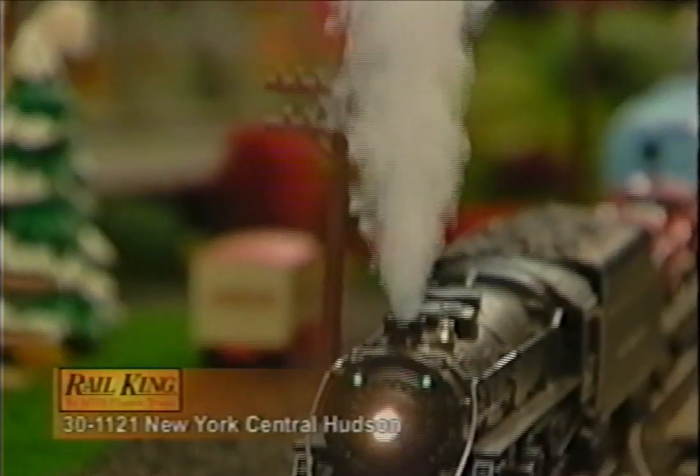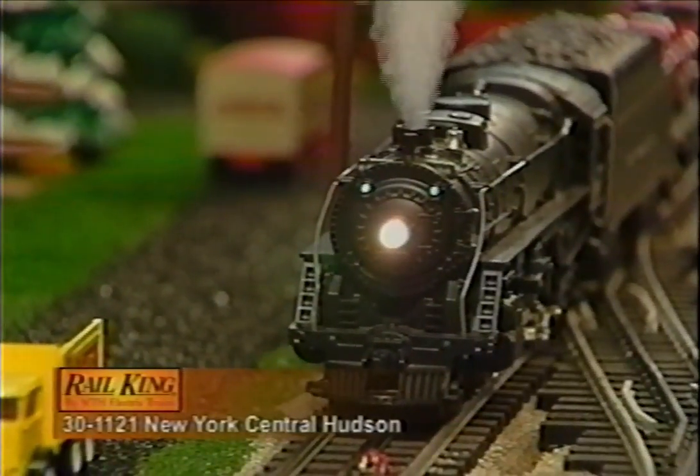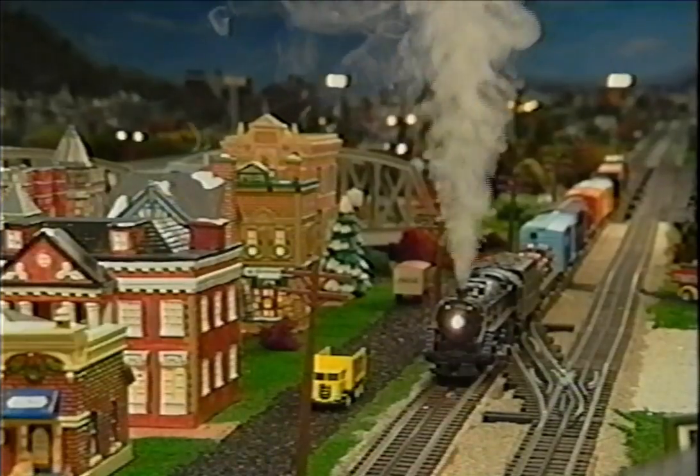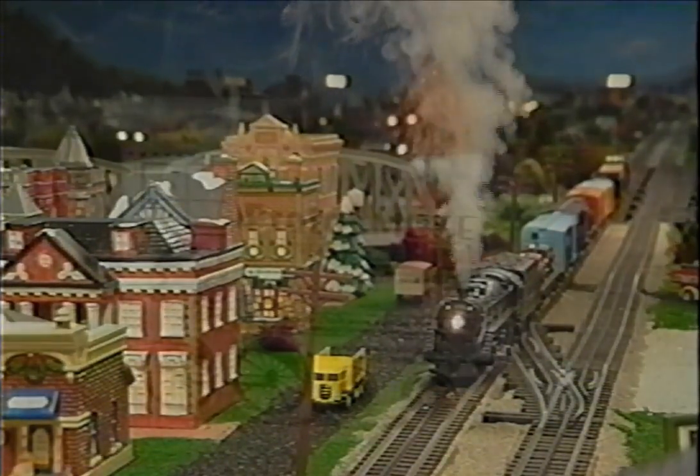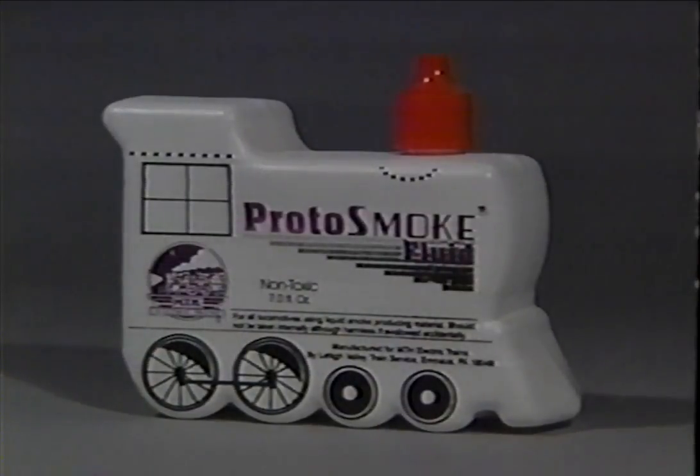And how's this for smoke? Here's our MTH Proto-Smoke system at work in the Rail King New York Central Hudson number 5405. You can get a lot of smoke out of our Proto-Smoke system, using safe, non-toxic MTH Proto-Smoke fluid. And if you don't want the smoke on, you can easily turn it off with a small switch under the locomotive.